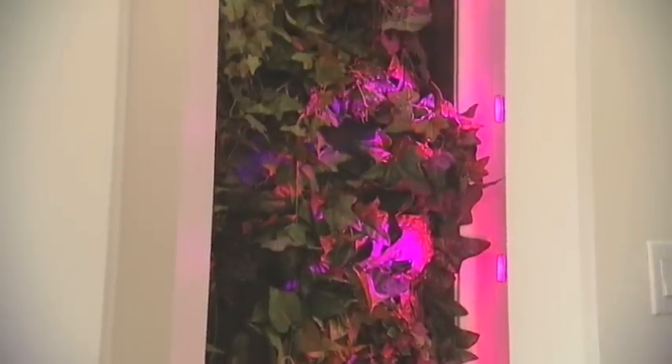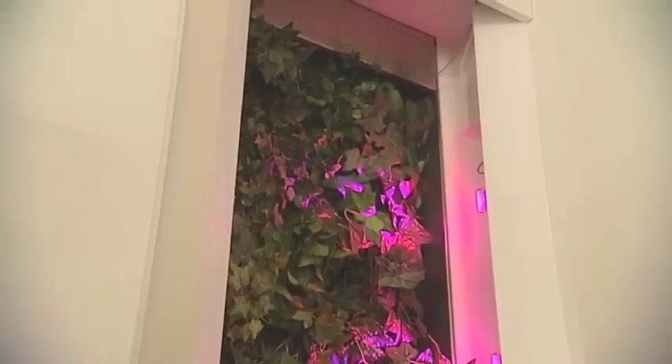We have a system in the home called the BioWall. When the air is running, it draws air across the plants and through the roots, and then into the ductwork. The plants are actually filtering the air.